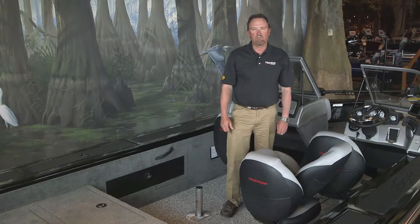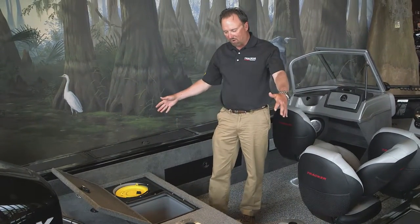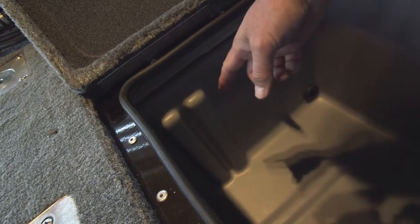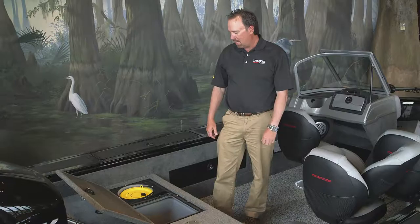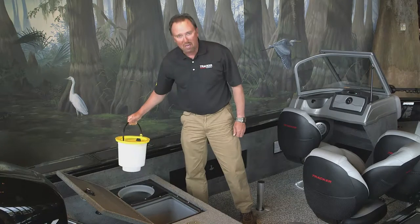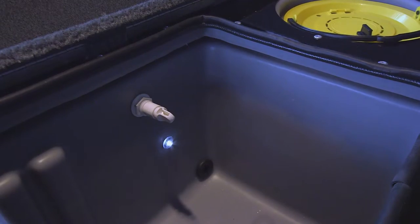Let's check out the livewell system on the Targa 20. It features a massive 52-gallon livewell that will hold any of your long catches such as musky or walleye. There are also slots for dividers for smaller catches. It's aerated, recirculated, features a pump-out system, a removable bait bucket, and is illuminated for low light conditions.